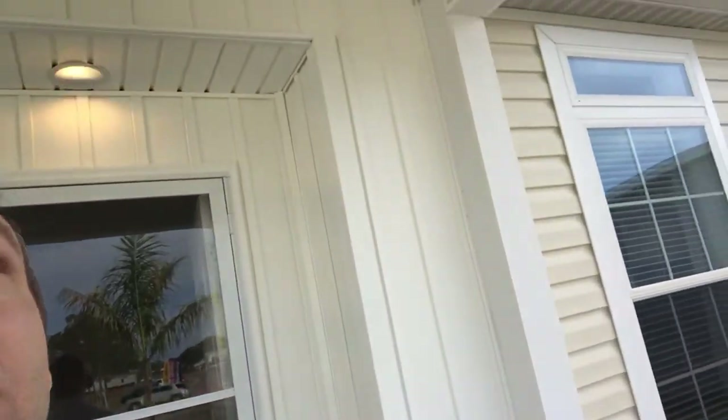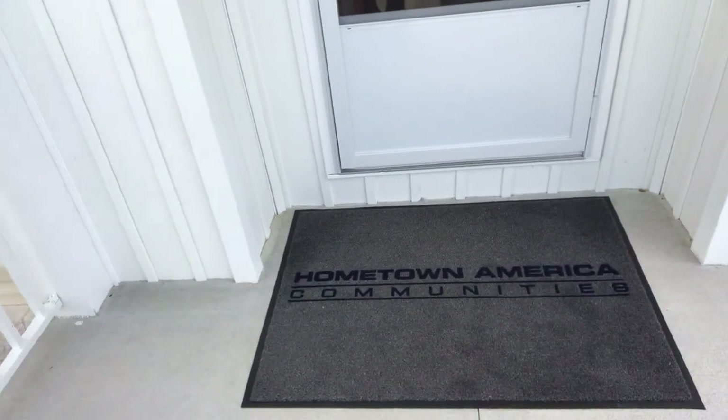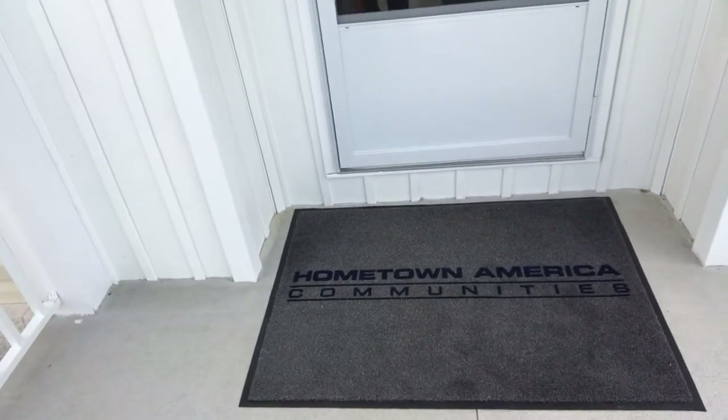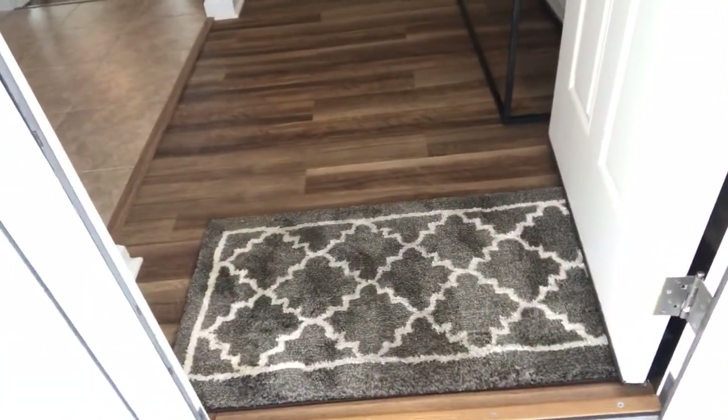We're under a portico here — as you can see it's a beautiful portico, we build this on site — so this won't get very much rain, so we have the mat outside. The Hometown mats are designed to survive outdoors but not forever. When it starts to look dingy and dirty it's time to throw it away. You can always have a more decorative floor mat inside. I love the branding and you should have that on every model that you're selling.